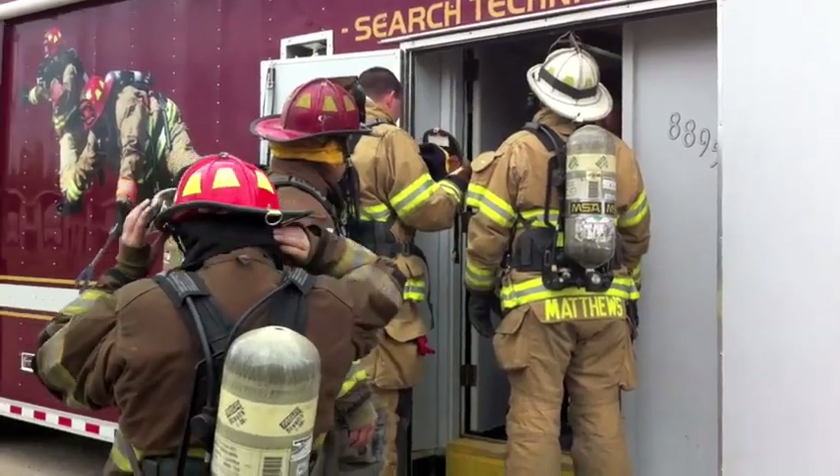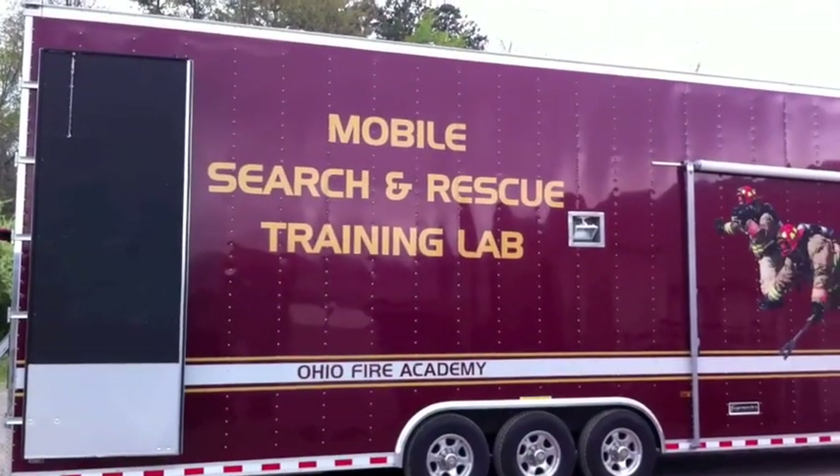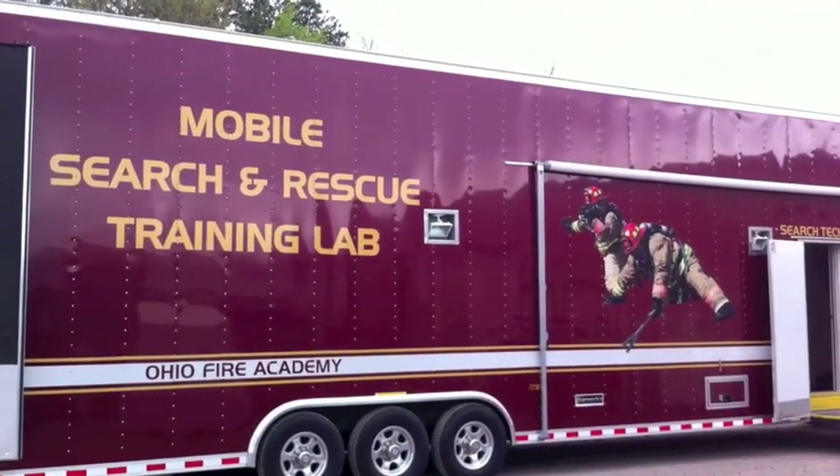So I'm here with first assistant chief Ryan Pelletier. Ryan, it's Saturday afternoon — why are you and your fellow firefighters out here today? Once a year we do a mandatory training where we have all the members of the Wellston Fire Department get together and do an eight-hour scenario-based training. This year it's the mobile search and rescue lab from the Ohio Fire Academy out of Columbus.